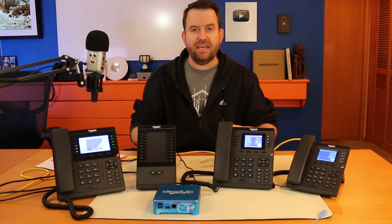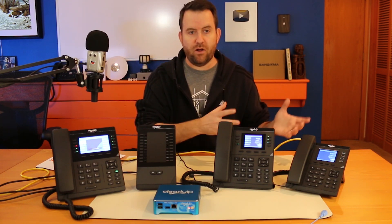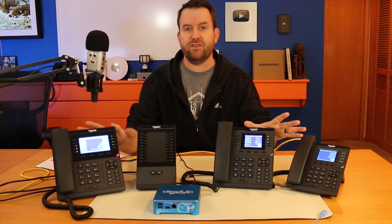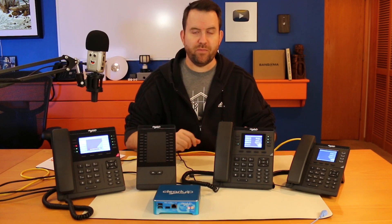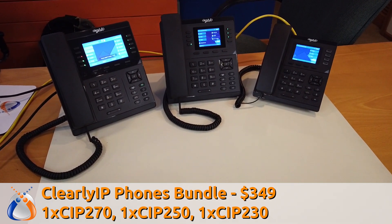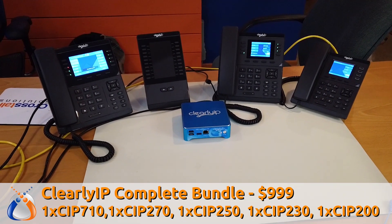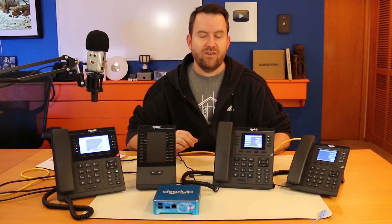If you're going to be buying these phones in any quantity — say you needed like 20 phones — don't buy them on the website. Contact me directly because I can get you discounts when buying in volume. All pricing is on the website. For a limited time we're also doing some great phone bundles. There's a phones bundle with one 270, one 250, and one 230 for $349 — about a 15% savings. We also have a complete bundle — a 270, 250, 230, the 200 sidecar, plus the Clearly IP 710 server for $999. That's basically a full phone system.